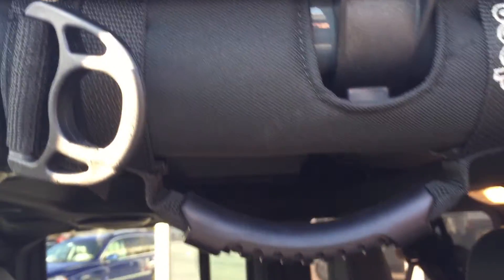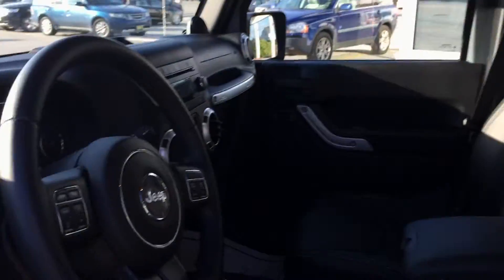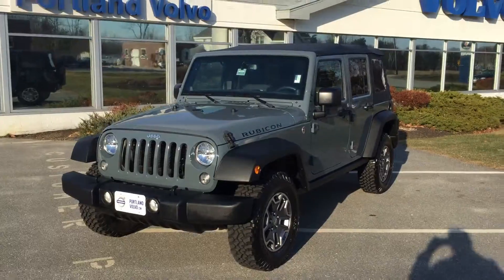This car is pristine — remote start, keyless access, obviously beautiful leather interior with that nice stitching. Even these little aesthetics here — this car is loaded with all sorts of fun Jeep goodies. The Rubicon, and then you have your gauges of course, all that fun stuff. The car is perfect, there's not a single flaw with this vehicle whatsoever — 2014 Jeep Wrangler Rubicon here at Portland Volvo.